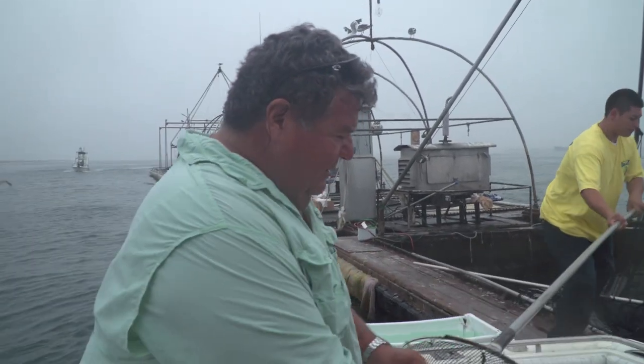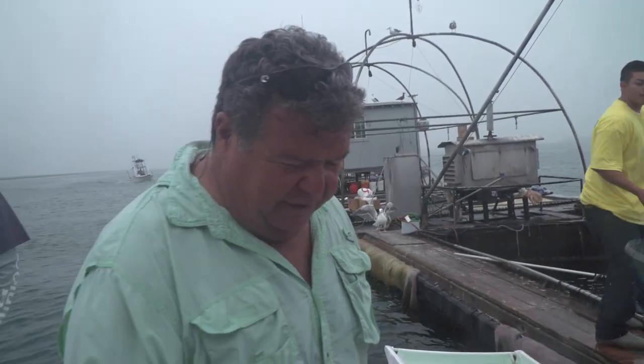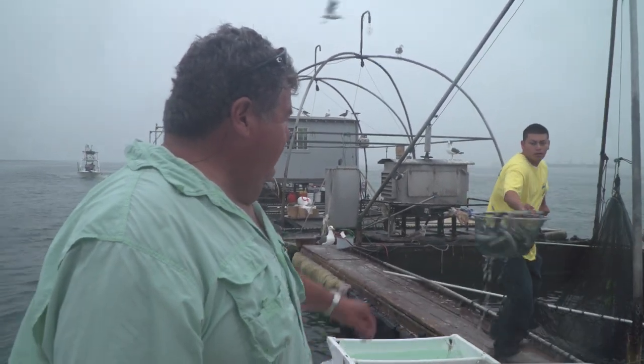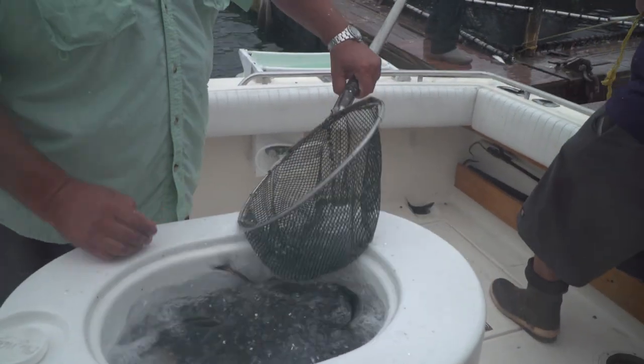There's one on the east end of the breakwater and another one over by San Pedro. In the old days we used to have to catch all our own baits, but here it isn't a problem — you can just pull up and get it. This is what we have for bait today: really nice big sardines. It'll work out good.